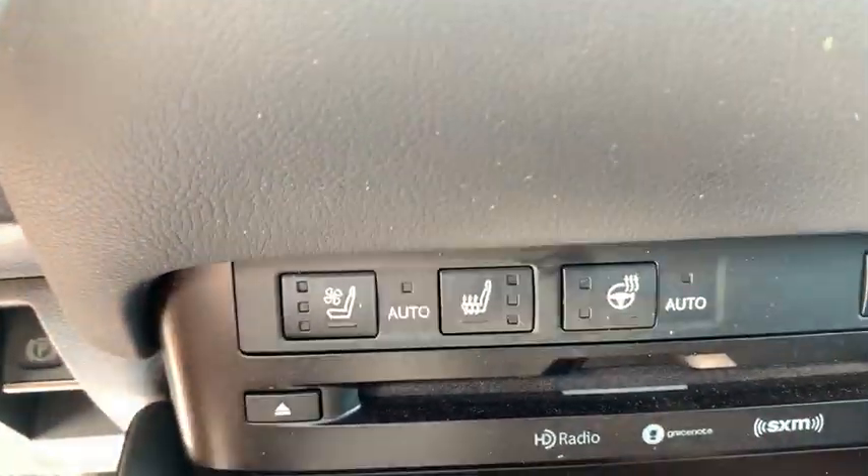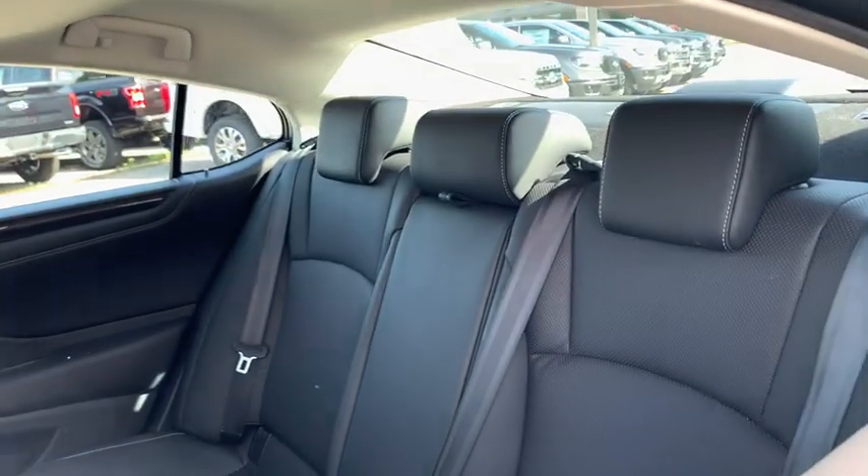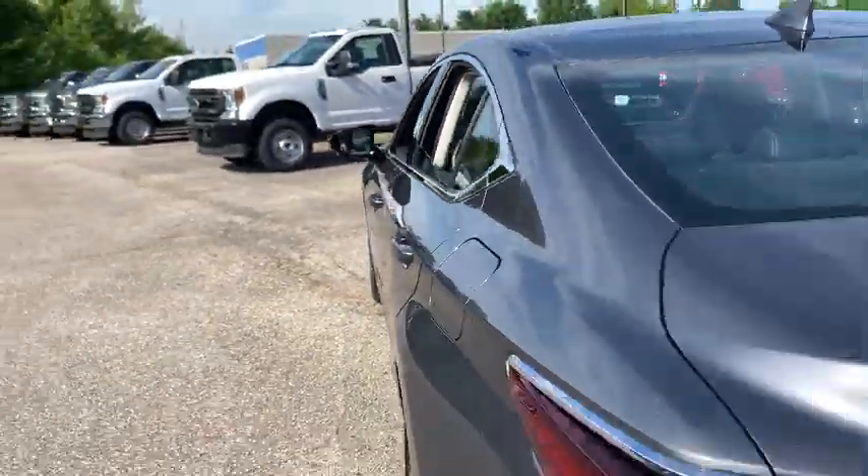Cruise control, CD player, rear window defroster, power windows, security system, electronic stability control, compass, trip computer, tachometer, remote keyless entry, power moonroof.